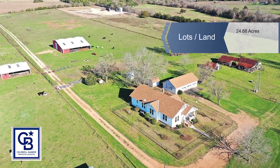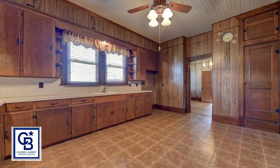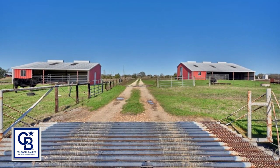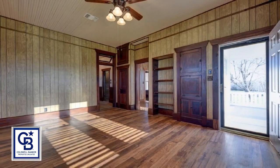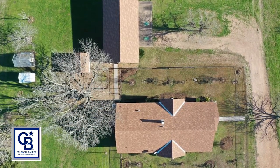This three bedroom, one full bath, 1930s farmhouse on over 24 acres is full of traditional charm and character. Walk up the original brick stairs to a large wooden porch, then step through the original front door with beveled glass and travel back in time.